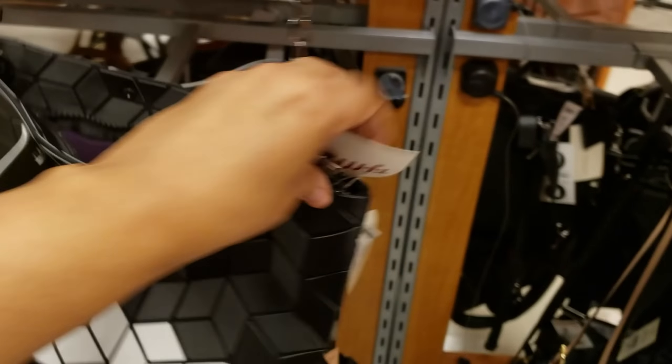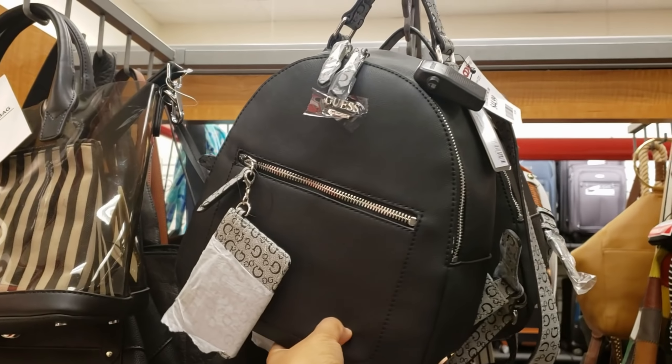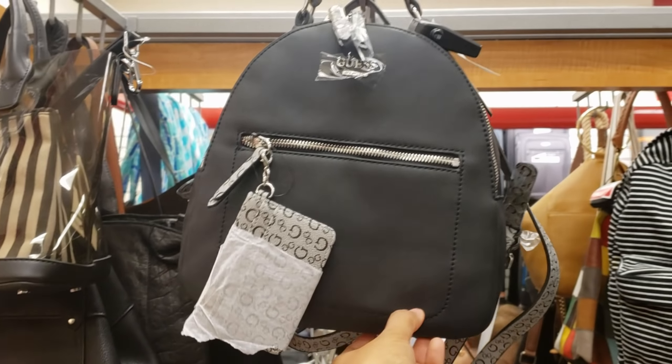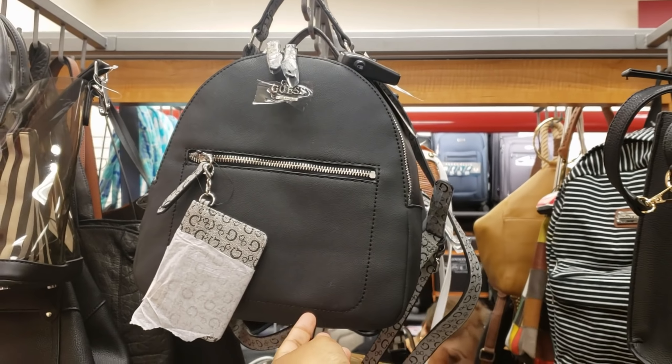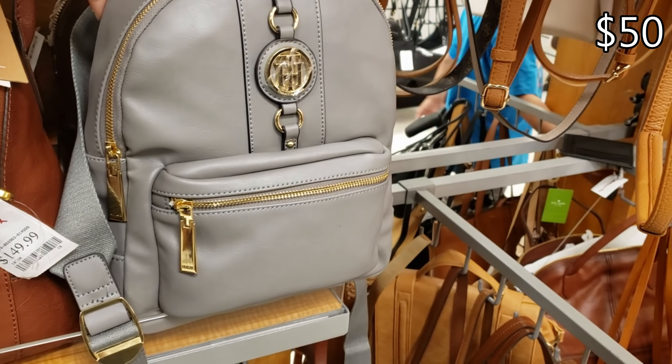Look at this funky one for $19. A Guess one for $45 — we normally see this print. A mini down here for $40. New Tommy backpack — I love that color, I like the gold hardware — for $50.